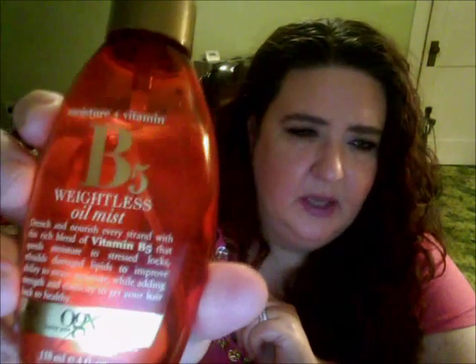The shampoo and conditioner is good, I'm not gonna lie — it is quite nice. But this oil mist, oh my goodness. It is the Moisture and Vitamin B5 Weightless Oil Mist. I love this stuff. It is a four-ounce bottle. It says: drench and nourish every strand with this rich blend of vitamin B5 that speeds moisture to stressed locks, rebuilds damaged lipids to improve ability to retain moisture, while adding strength and elasticity to get your hair back to healthy.